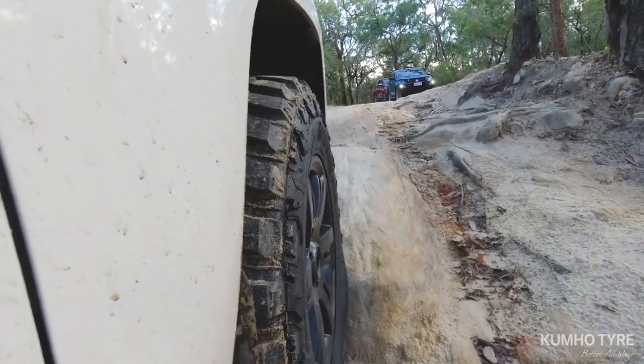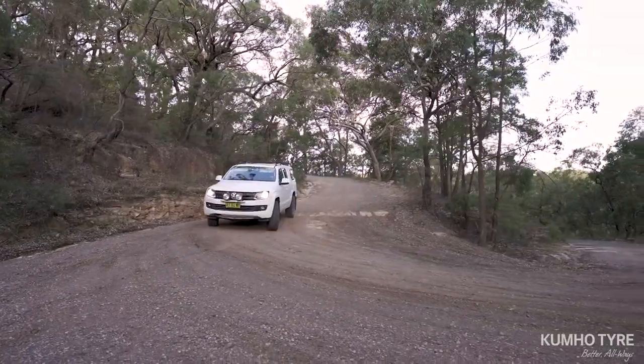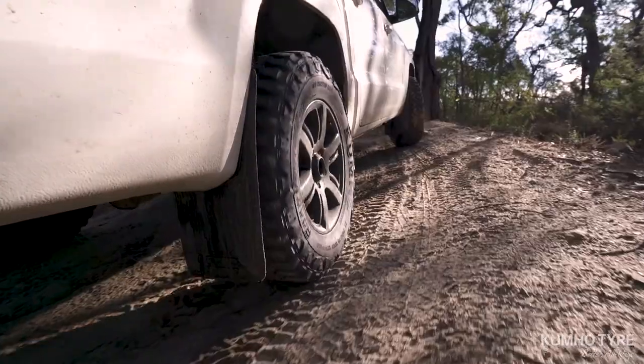Climbing ability and traction both on and off-road. So if you're heading into serious four-wheel drive country, take the Kumo Roadventure MT71 with you. You won't regret it.